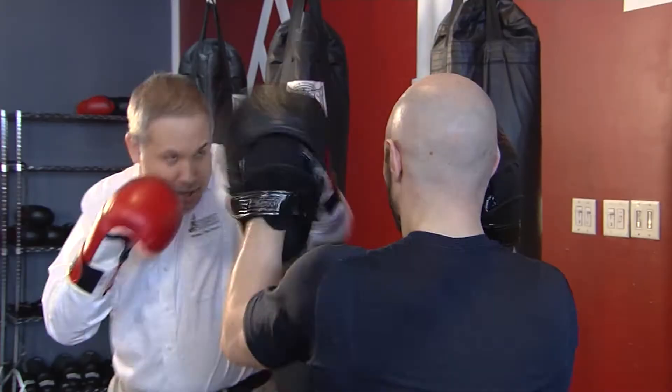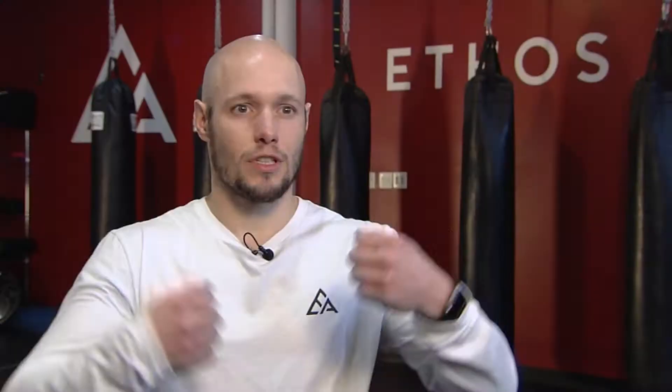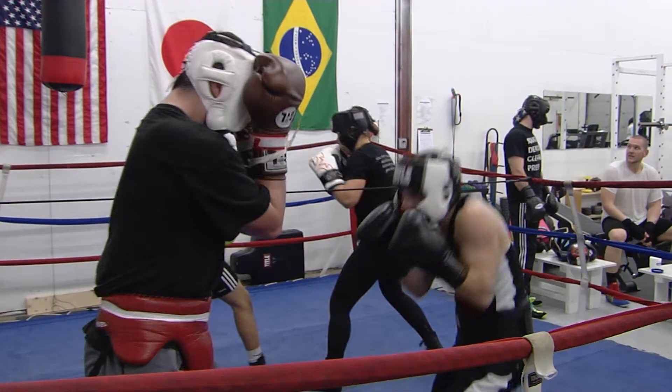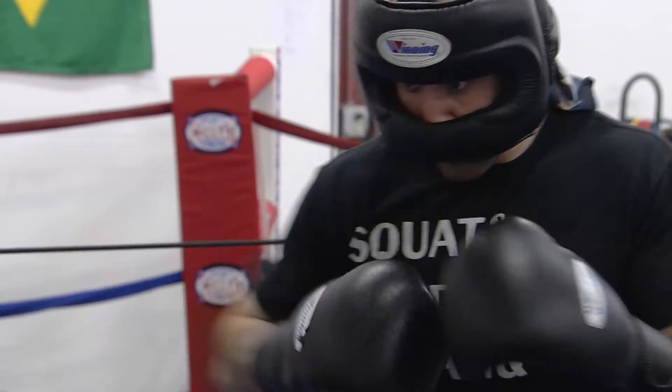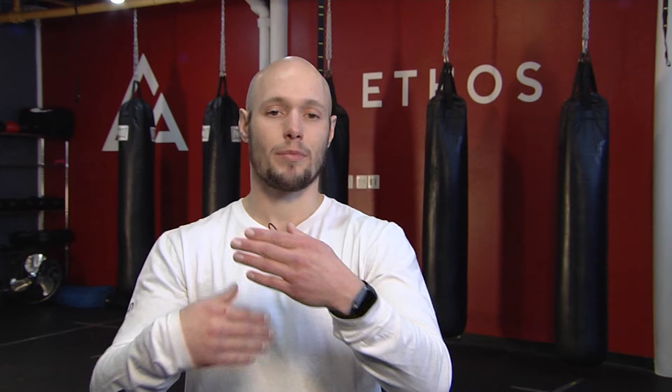I think the average person sees two people just coming together and trying to take each other's heads off. What they don't see is the chess match that happens behind that. In boxing, we've been teaching people to be present for ages, because you don't really have another choice. If you're not present, it's not a good situation for you. It's a very deep science when it comes to what actually happens in the ring. But then you have everything that happens outside of the ring — and for me, that's what got me. There's so much more that happens when you're training for both physical and mental benefits.